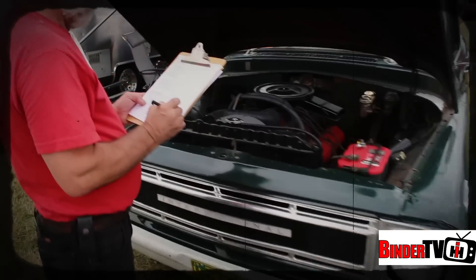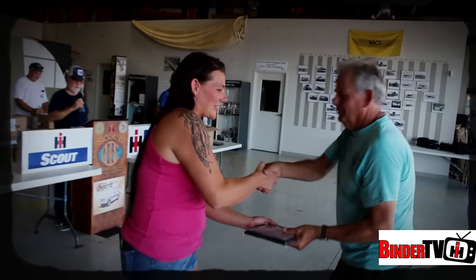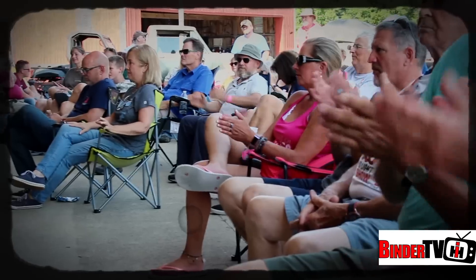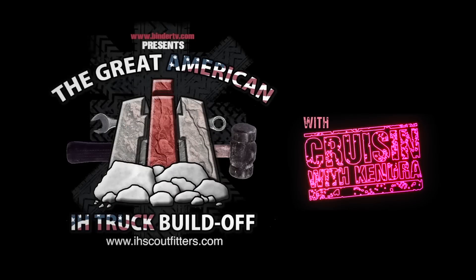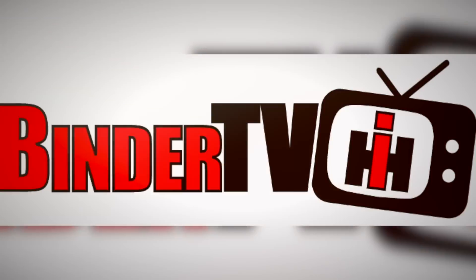The field is set and the judging has begun. Coming up on the season finale, it's time to award the winner and crown the 2019 champion in this year's Great American Build-Off. I'm Kendra Sommer, thanks for watching. And to find out more about all the shops and projects, head on over to BinderTV.com.